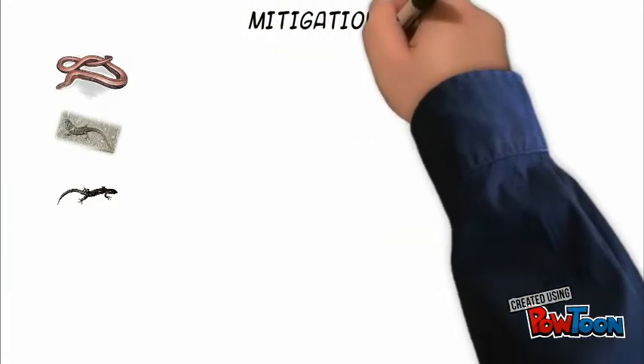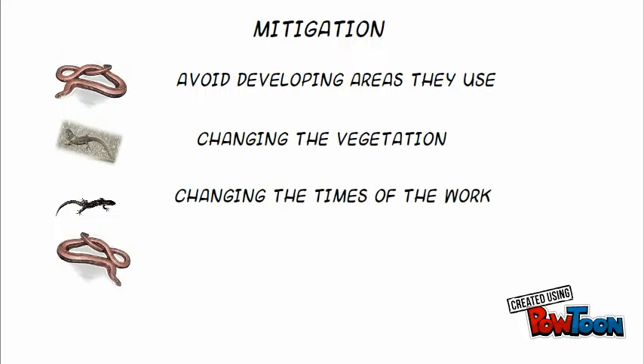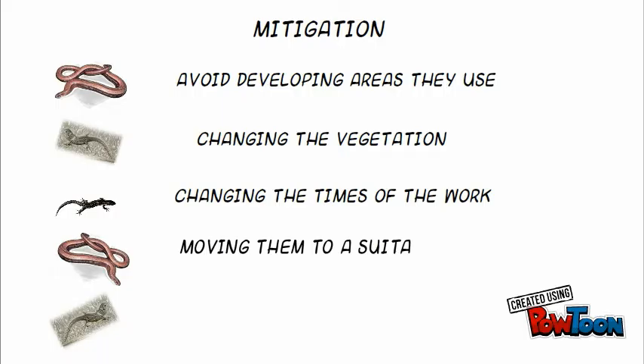If you can't avoid impacting reptiles with your activities, then you will need to carry out some formal mitigation. Recommended mitigation could include changing the layout to avoid developing areas used by reptiles, managing the sensitive areas by changing the vegetation, changing the timing of the work, moving the reptiles to another area, or installing temporary fencing.